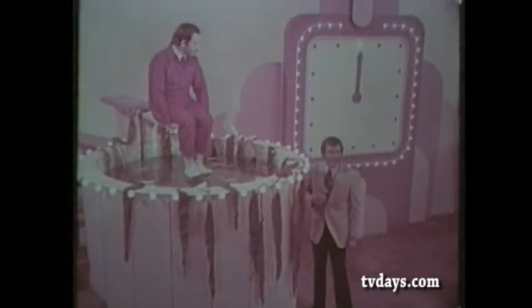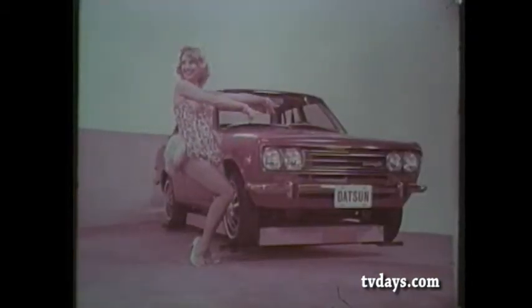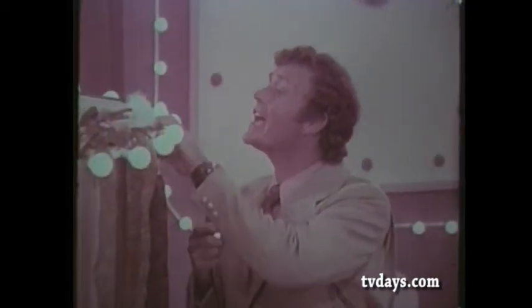Ladies and gentlemen, this is contestant Richard Morse, who will hear me recite once only all the features you'll find at no extra cost on the four-door Datsun 510. If you fail to repeat all these features, you're going to fall into this tank filled with water, seaweed, and chicken feathers. Okay? Here it goes.